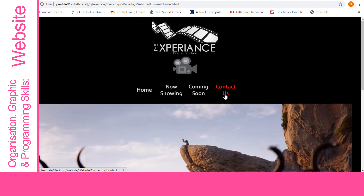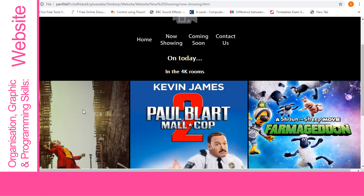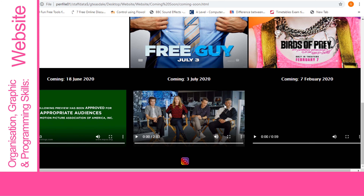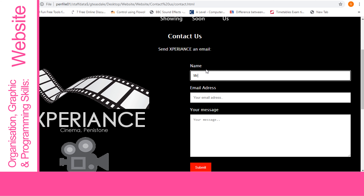Part of your journey will be to develop the knowledge and skills to build a website, creating the various assets, which includes creating the logo, the navigation system, embedding images and videos to make a fully functioning website. I bet you haven't done that at primary school.